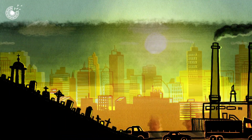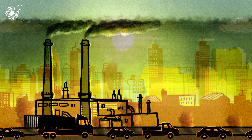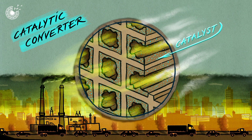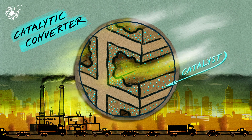Every year, millions die from diseases caused by air pollution. Traditionally, catalytic converters have been used outside to clean toxic fumes. And these contain catalysts, materials that accelerate chemical reactions without being degraded themselves.